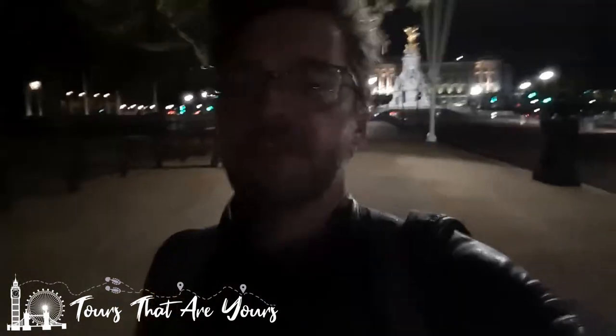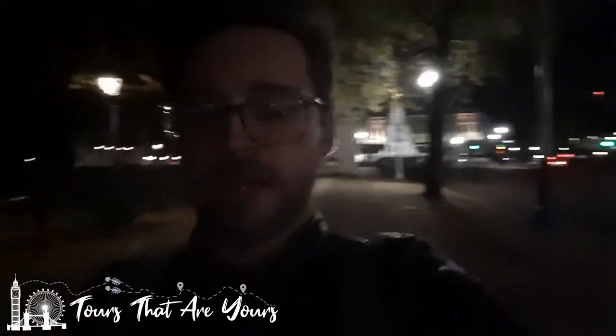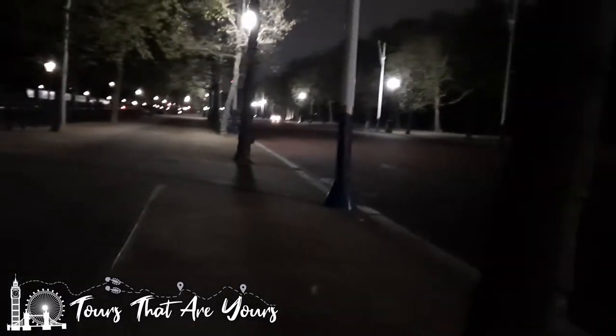We're just making our way up the Mall. It's a fair old trek. Buckingham Palace is behind me in all of its glory. This is the Mall where the Queen will come up and down on great state occasions — for instance, the Trooping of the Colour takes place on here. Hence the reason why the road is red for Her Majesty, so it's like a red carpet up and down. You can just about make it out in the light.